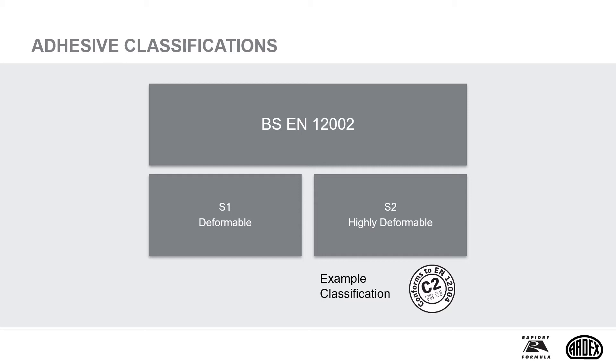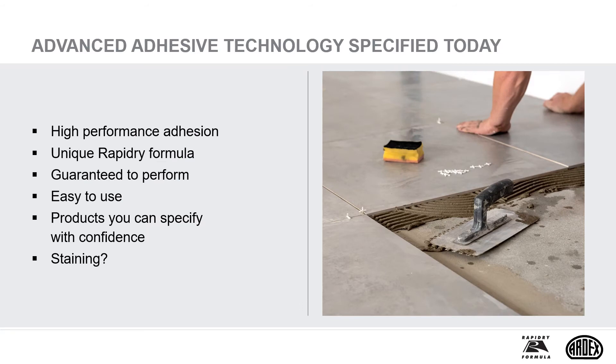A C2TE S1 adhesive equals a cementitious adhesive with additional properties of reduced slip and extended open time, which is deformable. Quality products will reach and be classified to the EN standards. However, the EN classifications can only provide a guideline level of performance. Some products will meet and exceed the standards, but are also formulated to provide specialist solutions for natural and agglomerated stone.